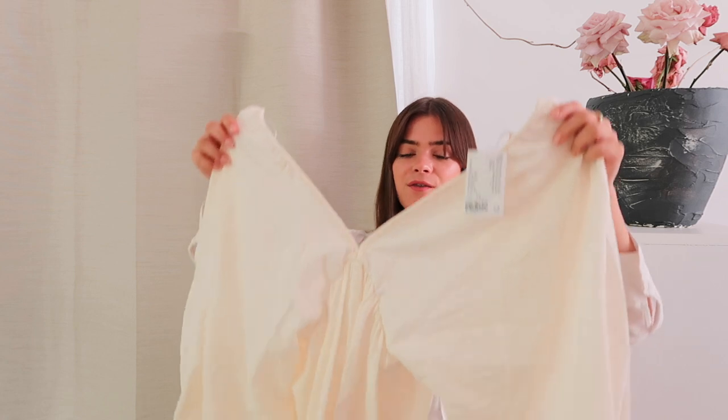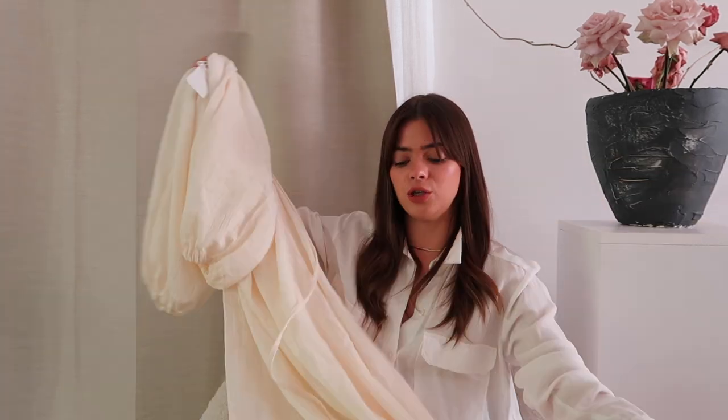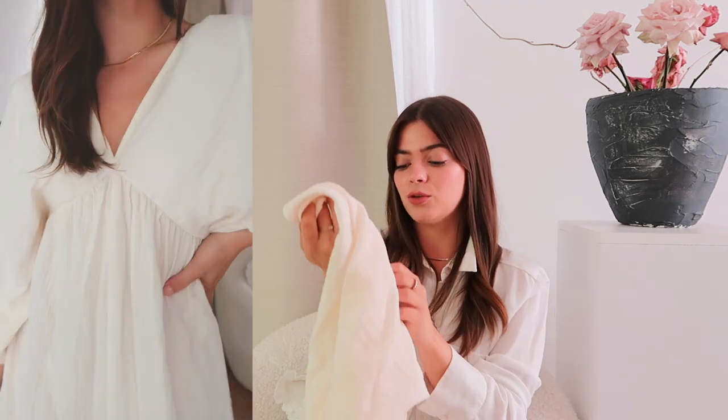Then I popped into H&M — I actually had a birthday voucher to spend. This dress I've had in my basket online for ages, and it was the first thing I saw when I walked in. It's a gorgeous creamy, almost lemon shade of cream which I really love — I think it looks nice with my dark hair. V-neck at the front, big puffy sleeves with a little elastic cuff, and it floats all the way down to a maxi dress. The back is actually backless — it just ties up at the top with a little bow. I got this in an extra small and it was £39.99, which I think is amazing for a statement summer dress.